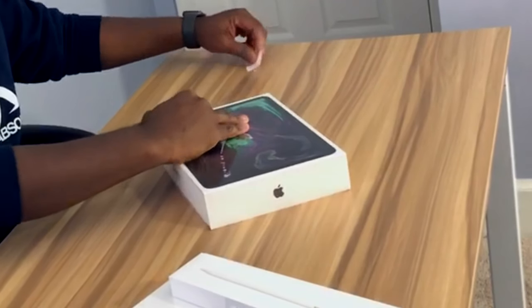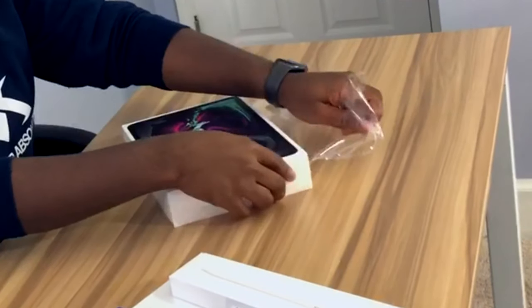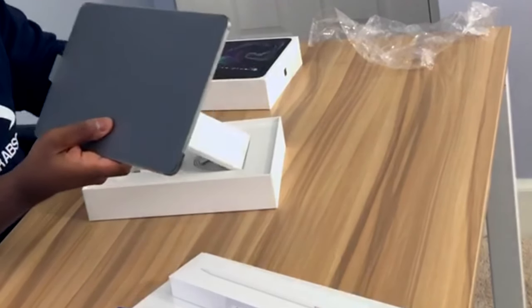I brought a knife just in case, but let's just go right ahead. I'm gonna check out this iPad — get that out of the box. This thing is like it's hefty, but it's light at the same time.